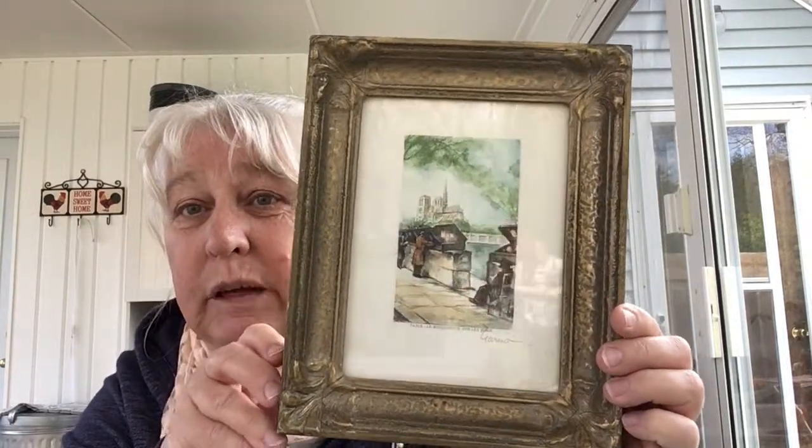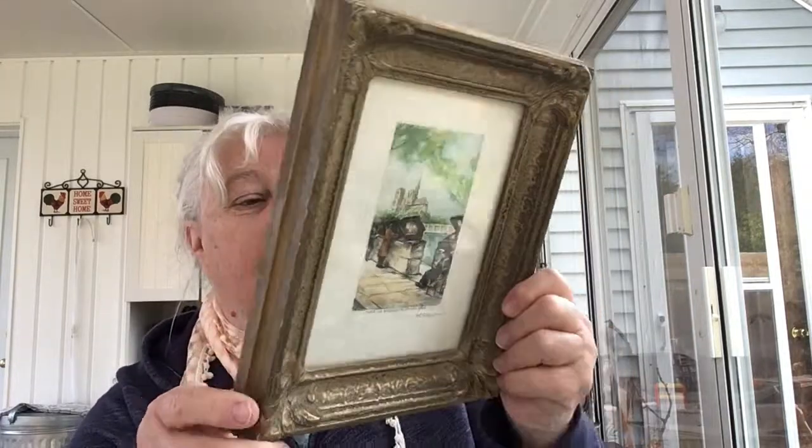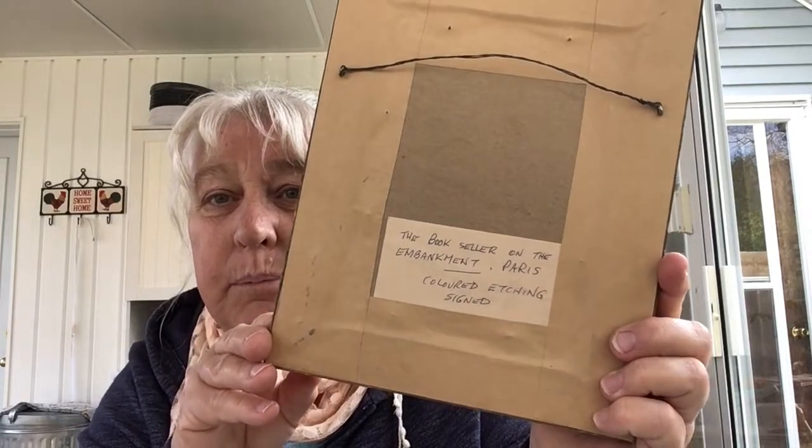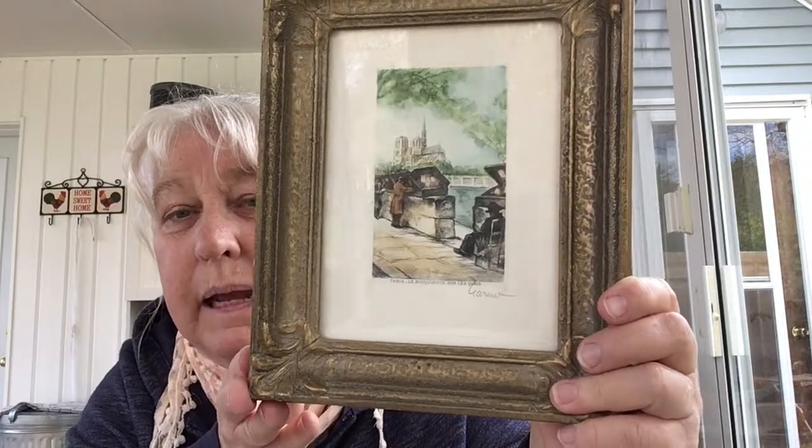I'm back out in my sun porch and it's actually a reasonably sunny day today. I know nothing about etchings, absolutely nothing, but I saw this frame and I just really liked it. It's obviously really old and someone very kindly wrote on the back that it is the bookseller on the embankment in Paris. It's a colored etching and signed, but the signature I can't make out. I took it to an appraiser at a show but he wasn't really any help — he didn't know much about art or etchings. I paid five dollars for that one.